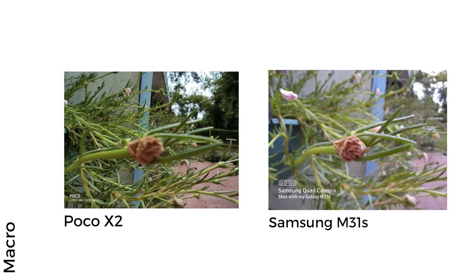Make no mistake, the 5MP macro sensor on the Samsung Galaxy M31s is much better compared to the 2MP unit on the Poco X2. It was very difficult to lock onto the subject using the Poco X2's macro sensor, whereas the M31s was much quicker to focus. The details were much superior on the M31s's shot, and with the Poco X2 there was noticeable haziness around the image too. So go for the M31s if you want to get extremely close to your subject for photos.